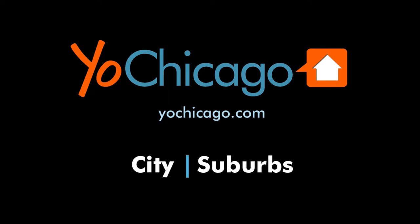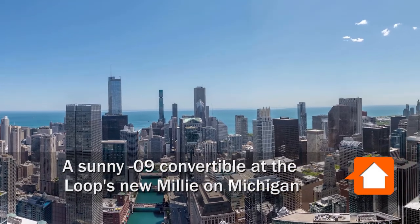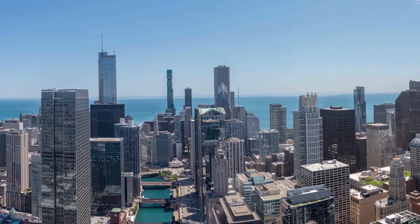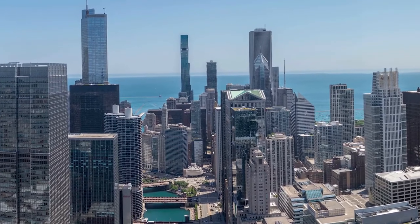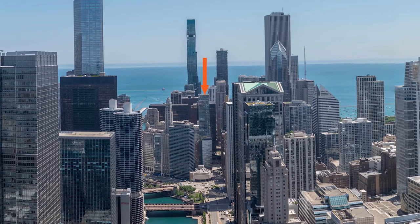This is Joe from YoChicago.com. I'm headed to a prime location at the northern edge of the loop, a short walk from the fabulous Riverwalk, Mag Mile and State Street shops, Millennium Park, and the Downtown Theater District for a tour of one of the apartments at the all-new, high-amenity Millie on Michigan.